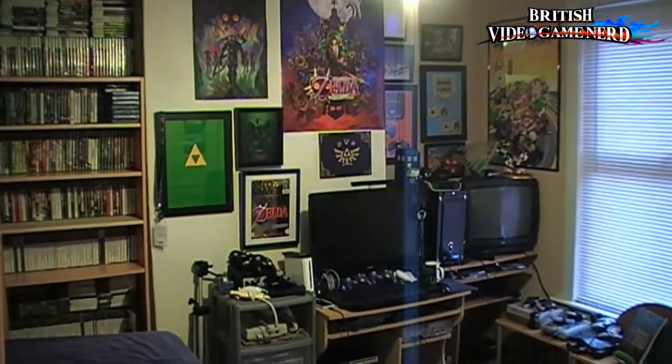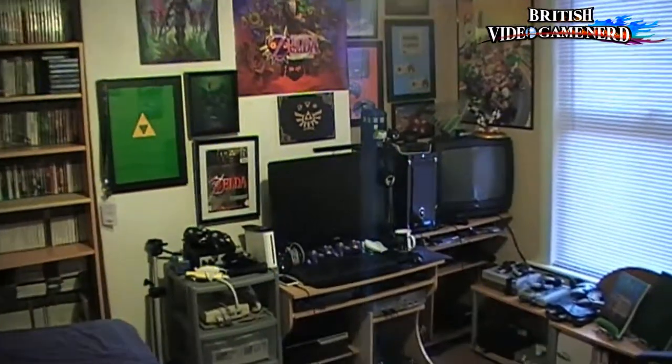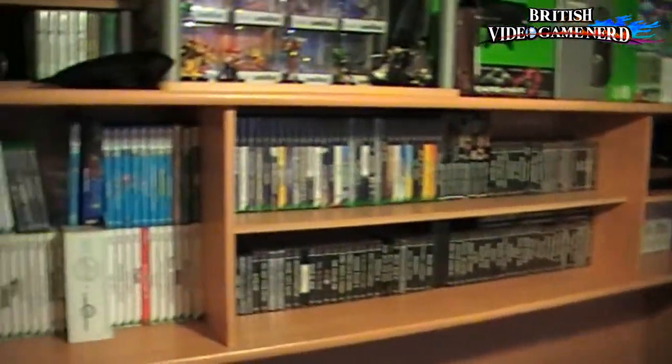Hi guys, I'm British Video Game Nerd here and this is going to be my 2016 game room tour, or what I like to call the Nerd Cave — even though it's upstairs. So many people have been begging me to do this, and now it's here. There's a lot of stuff to take in, so if you bear with me, those of you who are already game collectors will be very excited to see what I've got.